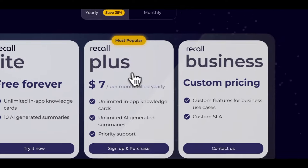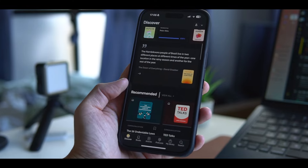It has a free plan and the pro plan is around $8 a month. Another great companion for studying is Shortform, who is kindly sponsoring this video today.